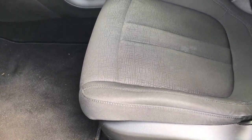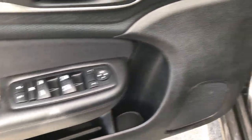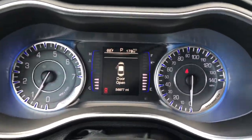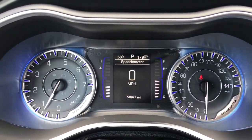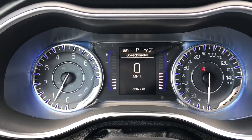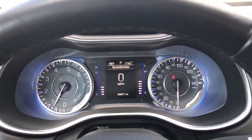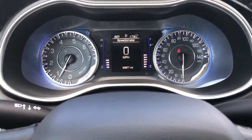Inside, the Limited package gives you the black cloth interior and a power driver seat. There are no rips or tears on this seat — very clean. Factory floor mats throughout. It has power windows, power locks, and power mirrors. This car has 56,977 miles. You have a digital speedometer as well as outside temperature, mileage, and fuel mileage displayed as well.